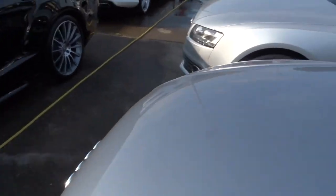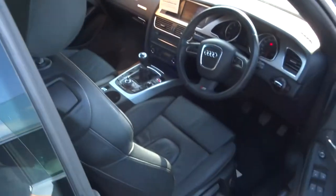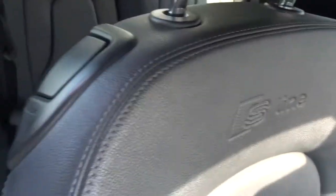A little thing about the S line is the interior — let's have a look. It's got this soft black leather interior with the S line embossed onto it. It's a really really nice feature to have.